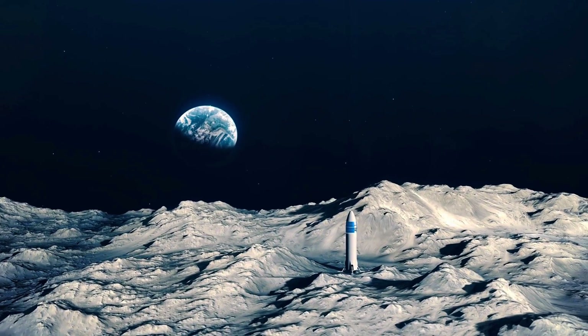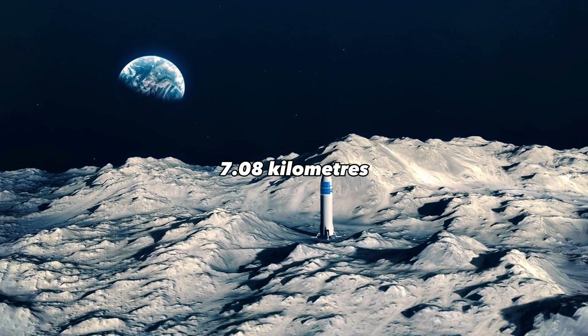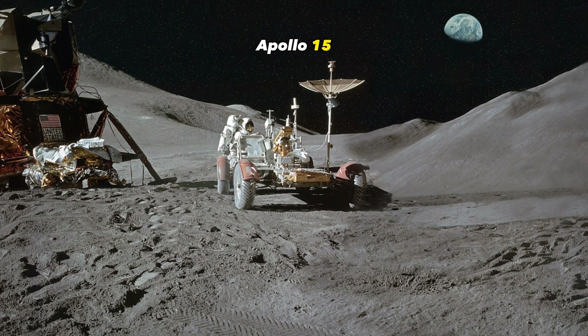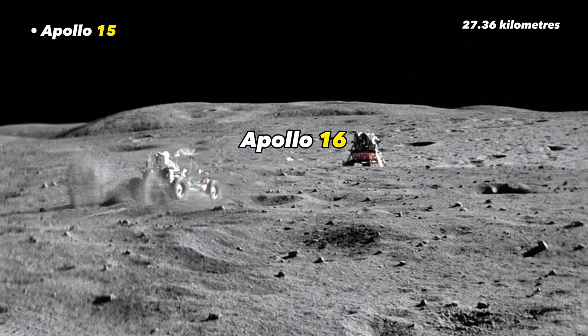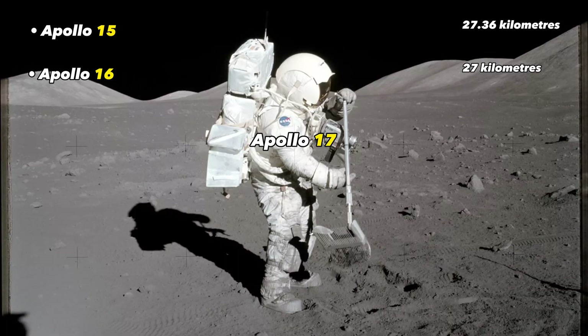Apollos 11, 12, and 14 covered a total combined distance of about 7.08 kilometers. Apollo 15, the first to fly with a lunar rover, tripled that record, covering a total of 27.36 kilometers. Apollo 16 covered 27 kilometers and Apollo 17 set the record, covering 35.37 kilometers.